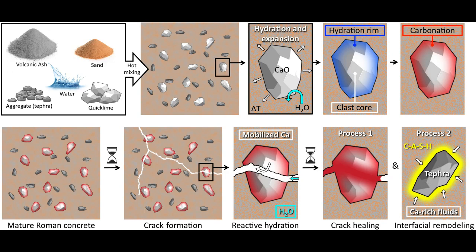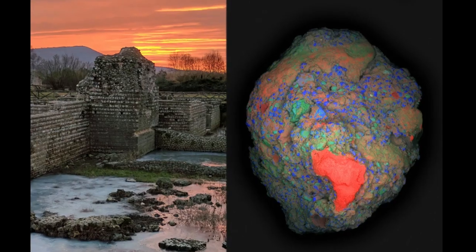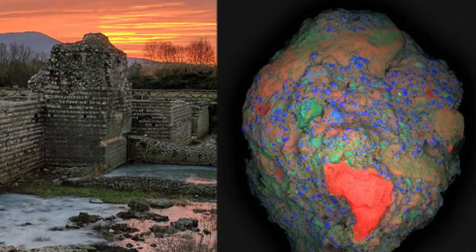During the hot mixing process, the lime clasts developed a characteristically brittle nanoparticulate architecture, creating an easily fractured and reactive calcium source which could provide a critical self-healing functionality. As soon as tiny cracks start to form within the concrete, they can preferentially travel through the high-surface-area lime clasts. This material can then react with water, creating a calcium-saturated solution which can recrystallize as calcium carbonate and quickly fill the crack, or react with pozzolanic materials to further strengthen the composite material. These reactions take place spontaneously and therefore automatically heal the cracks before they spread.